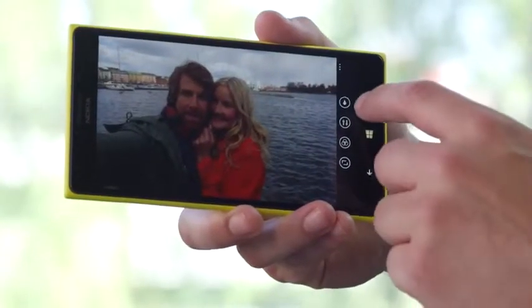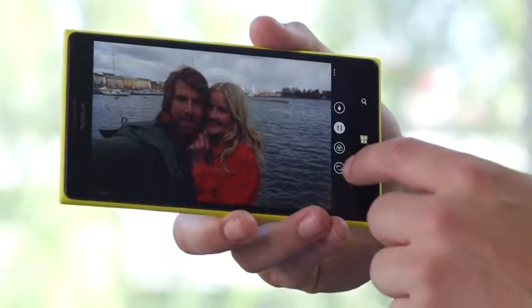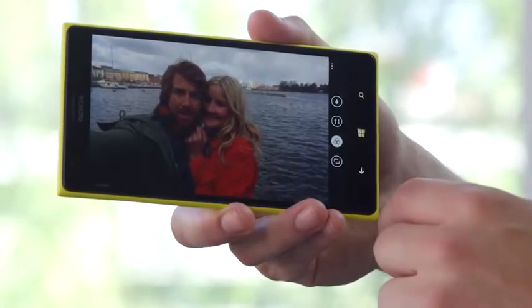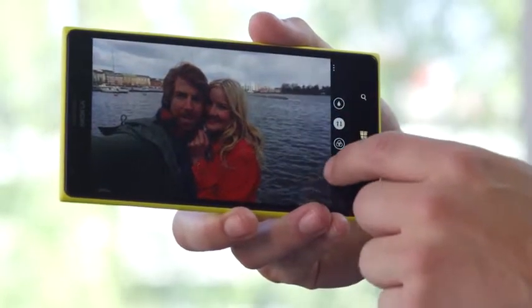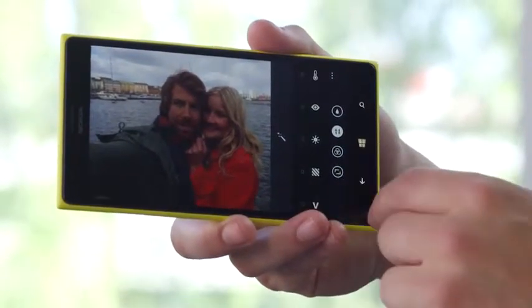If you love the image editing tool Creative Studio, as many of our Lumia fans do, then you'll love its new features. Now you can edit directly from the camera roll with a whole host of new filters and image editing tools.